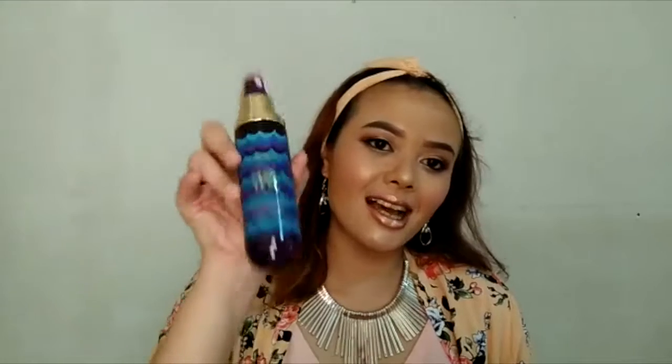I'm using the Tarte Boosting Mist as a setting spray. It's really good — I love it because it's a 4-in-1 mist. It's not only a setting spray; you can also use it as a primer, refresher, and moisturiser. So I'm using it to finish up my look.